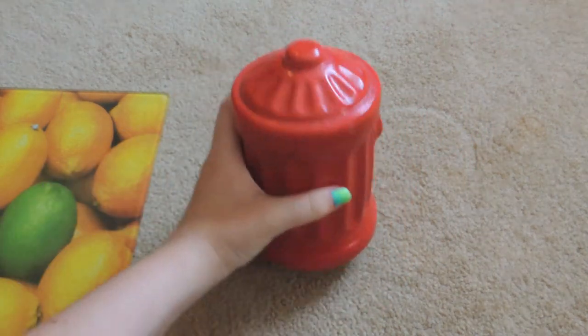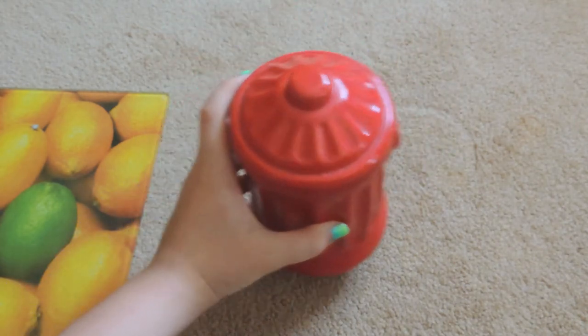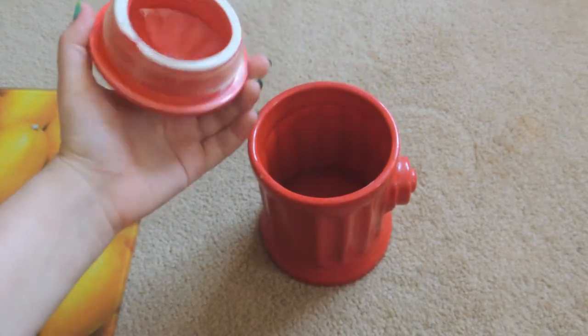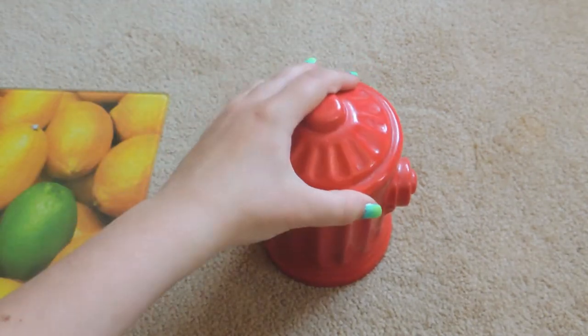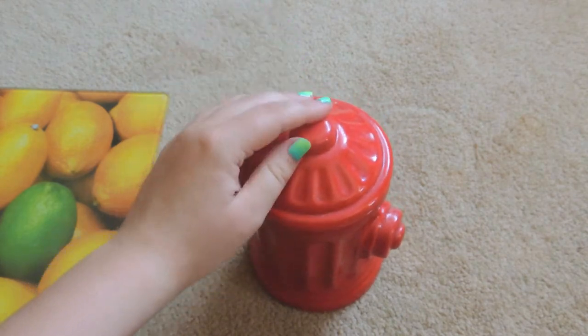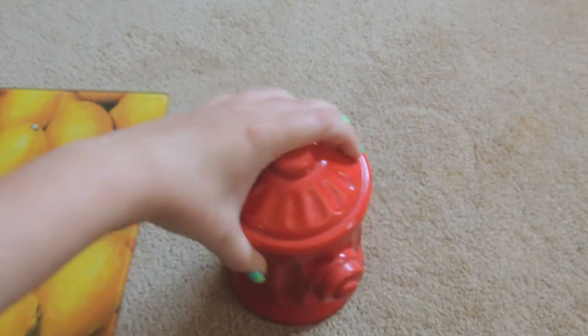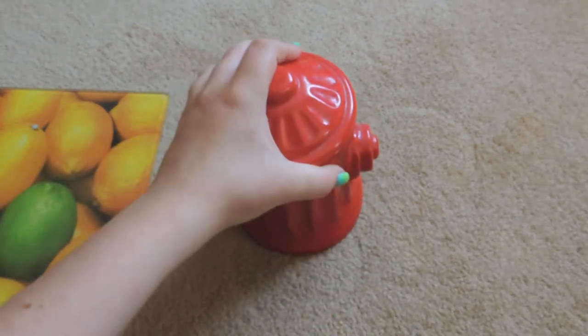I also got this really cute cookie jar. It was $4 — a little expensive, but it's really cute. It's a ceramic cookie jar that looks like a fire hydrant, and I think I'm going to use it for the homemade dog treats that I make, since it's really cute and you know, hydrant and dog kind of go together.